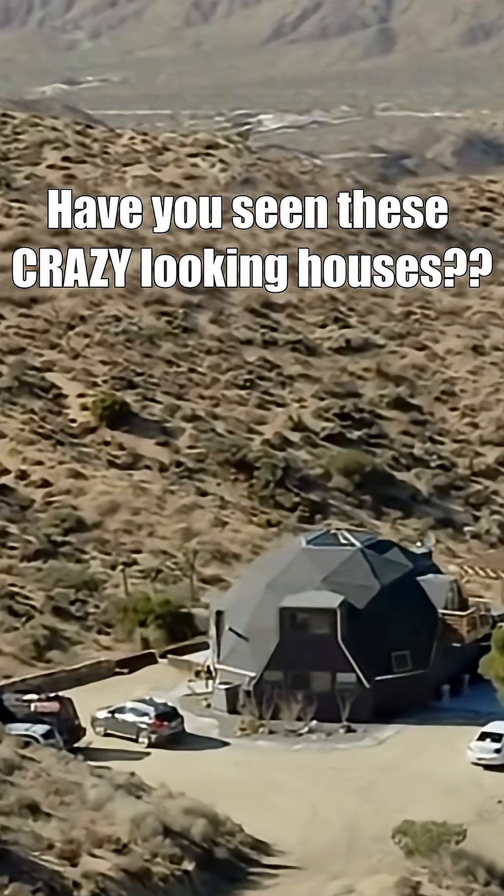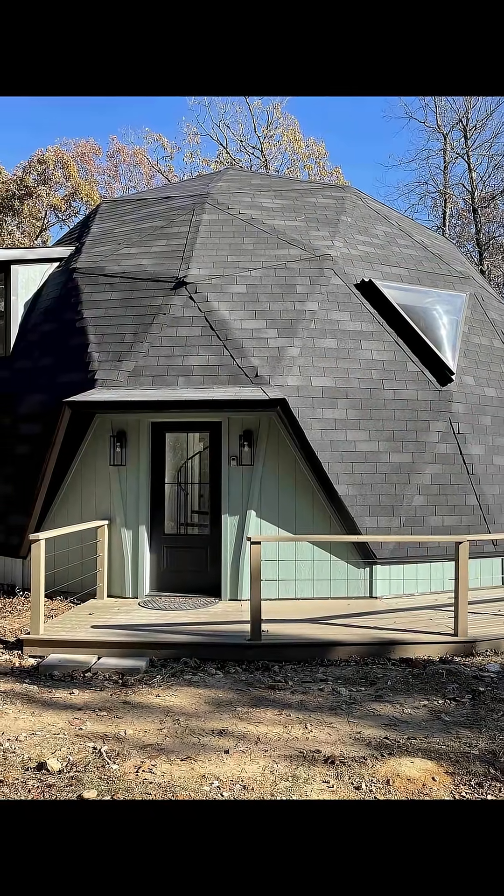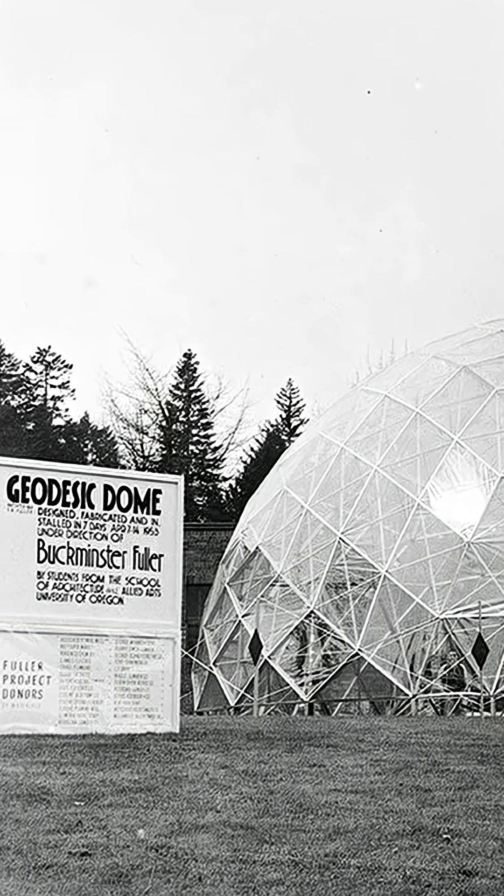Have you seen these crazy-looking houses? These are geodesic houses, and they aren't just made to look wacky. These homes were once the pinnacle of innovative design and modern house building.